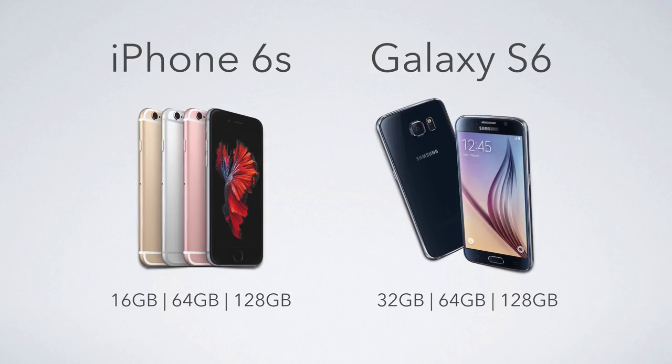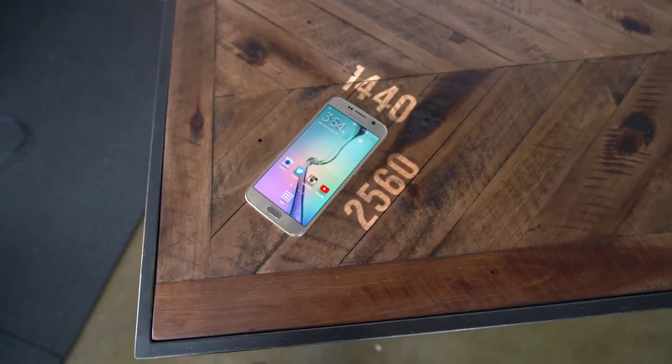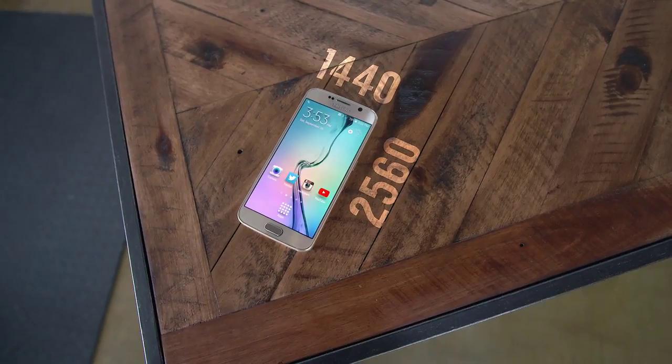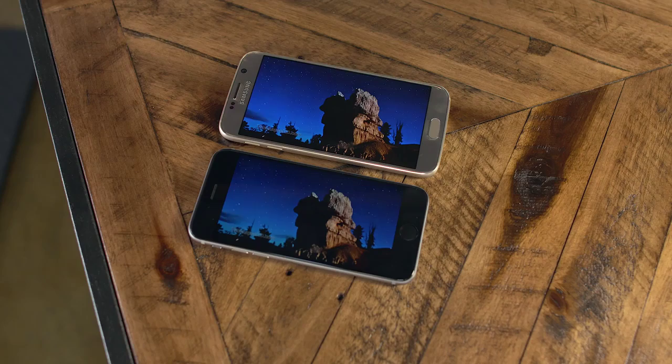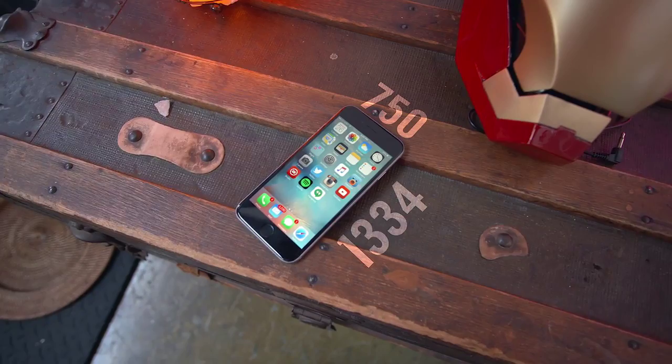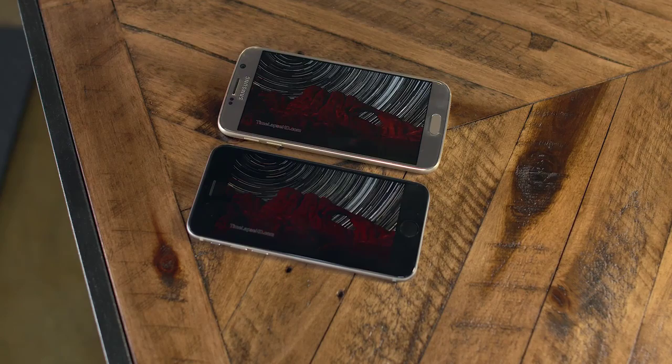Moving on to displays, the Galaxy S6 is Captain Crispy. It sizes in at 5.1 inches with a resolution of 2560 by 1440, whereas the iPhone 6S is slightly smaller at 4.7 inches, and a resolution of 1334 by 750. Now don't get me wrong, the iPhone 6S display looks great, but head-to-head against the Galaxy S6, it cannot hang. It's bigger, it's sharper, and in terms of media consumption, it's killer. Web browsing, pictures, gaming, and watching video on the Galaxy S6 is hands down just a more enjoyable experience.